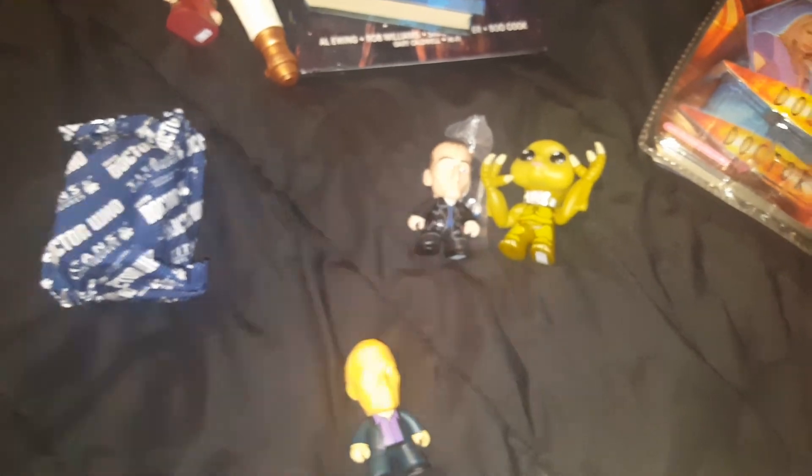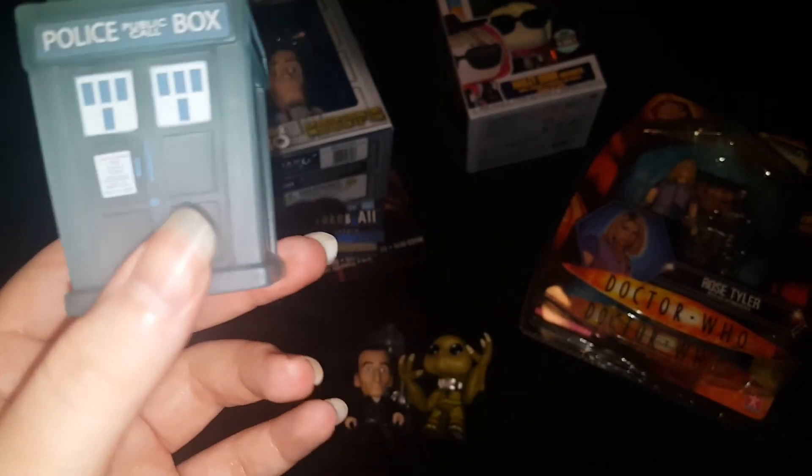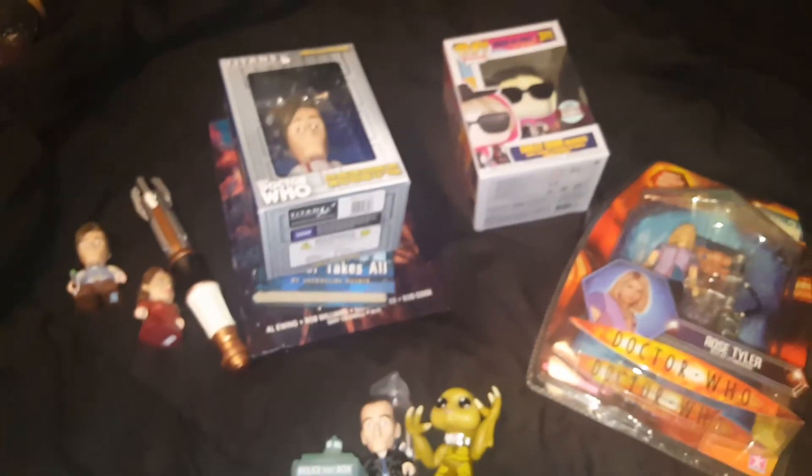I just know this last one is a Tardis — nothing else in this wave would feel like that at the top. I'll go ahead and open it anyway... yep, Tardis, knew it. It's a good Tardis, but I really don't need another one. So that is it, guys — thank you for watching and goodbye!